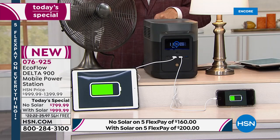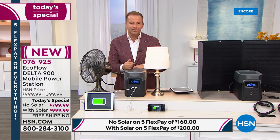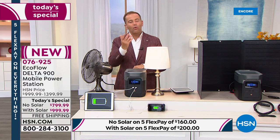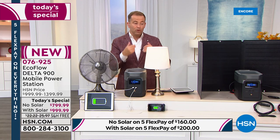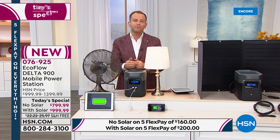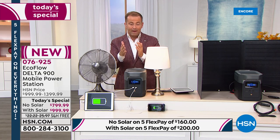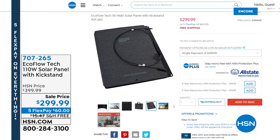It's so user-friendly — designed for every single person. For those asking if you can buy the solar panel by itself to add to a previous EcoFlow model, the answer is yes. There are a couple hundred available at hsn.com. The item number is 707265, on five flex pay of $60 with free shipping and handling.